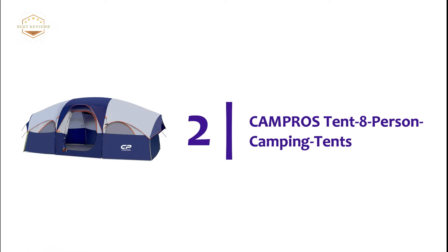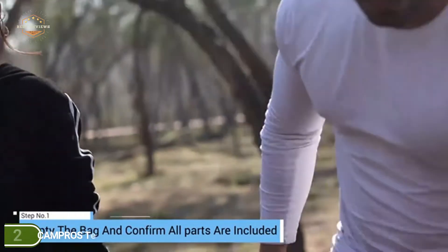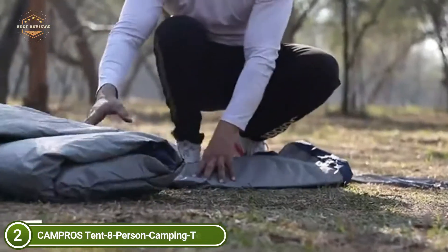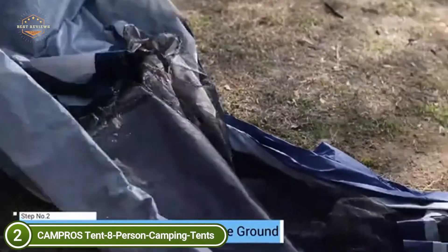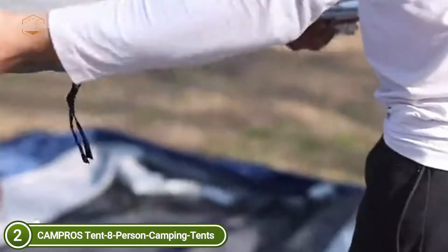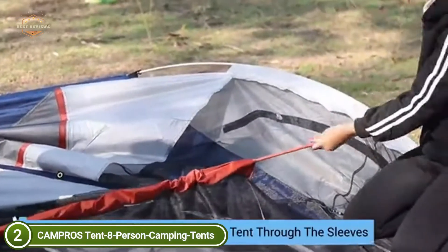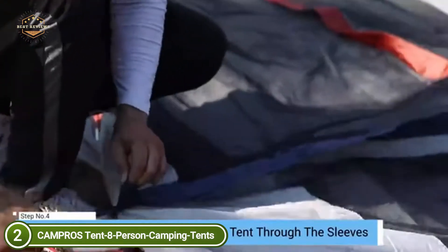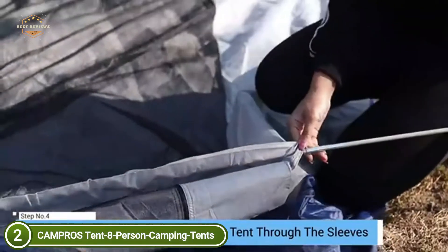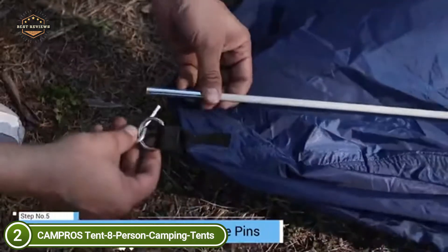Number 2 on our list, the Campro's Tent 8-Person Camping Tent. This tent has a high-tech rating and a 1,000mm polyurethane waterproof coating. It is waterproof to PU 1000mm and won't swell when it rains lightly. The Campro's Tent will keep you warm and comfortable at night, and is perfect for outdoor activities such as hiking and fishing. It can hold three queen-sized air mattresses and eight sleeping bags, making it perfect for camping with your entire family.